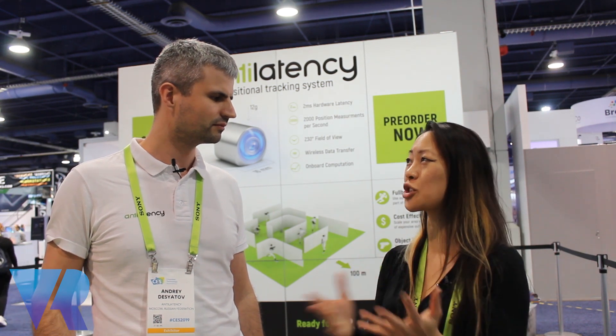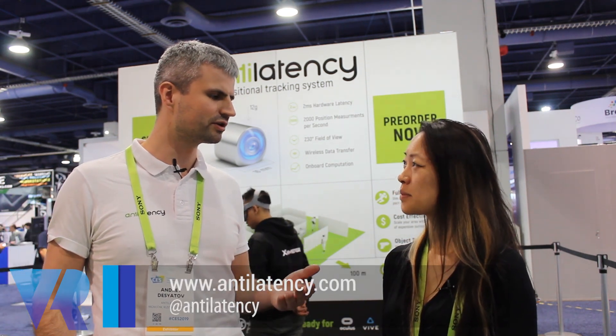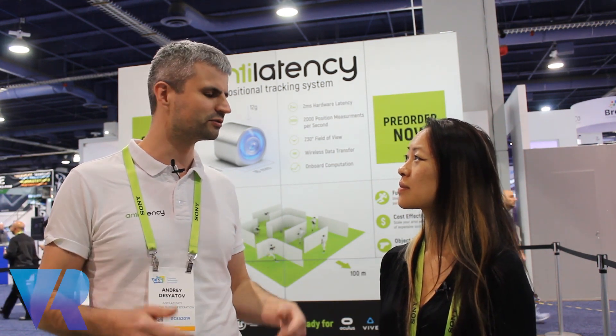Very interesting. And when is this going to market — is it shipping already? You can already go to our website and order it. We start shipping in March, so we will have our devices very soon.